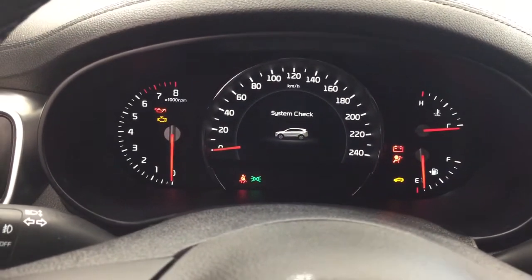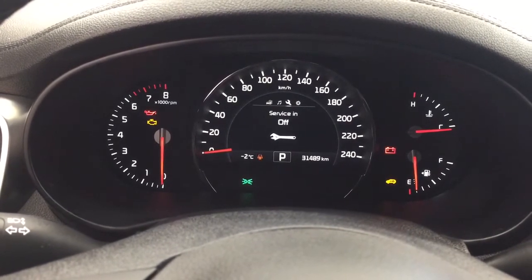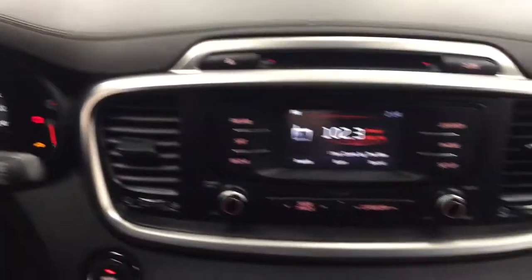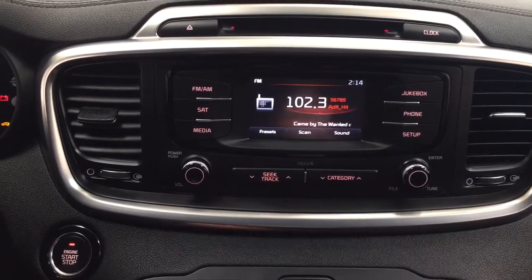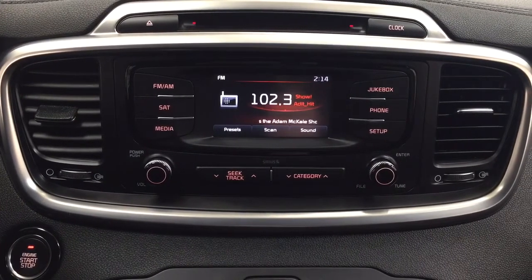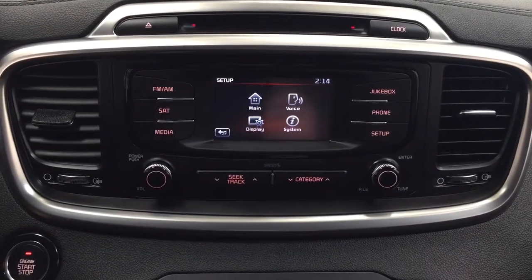Taking a look at the multi-informational display, you'll see a couple of different features which include your digital speedometer. You can go through your audio, service, and settings menu just so you can personalize everything for yourself. Taking a look at your center dash and display, you have your AM/FM as well as your CD player and satellite radio. You have a digital clock on there, and inside your setup menu you'll find additional settings.